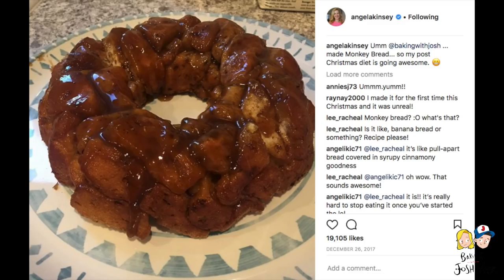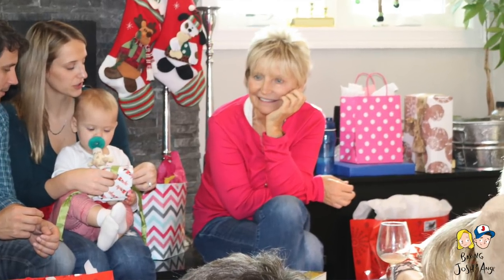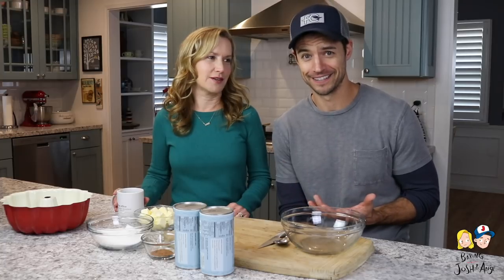Hi! Welcome back to Baking with Josh and Ange. Guess what we're doing today? Something super delicious. Over the holidays I posted a photo of some monkey bread that Josh made and a bunch of you were like, what is the recipe for that? How do you do that? What is this delicious dessert? And then a lot of you said that you love it and you also serve it when your family gets together. My mom actually made this over the holidays when we were back home in Colorado and it's such a hit. Everyone loves it. It's one of these recipes that looks a lot harder than it actually is.